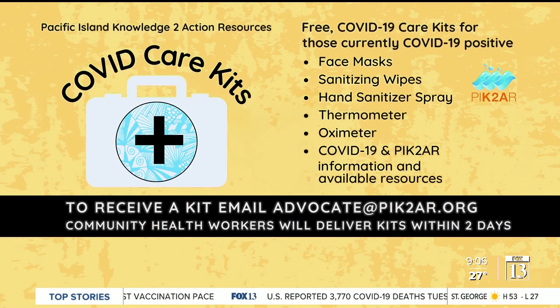If you are currently COVID-19 positive, you can request a free kit. Send an email to PIC2AR.org and you should get it in two days. That information will also be posted on fox13now.com.